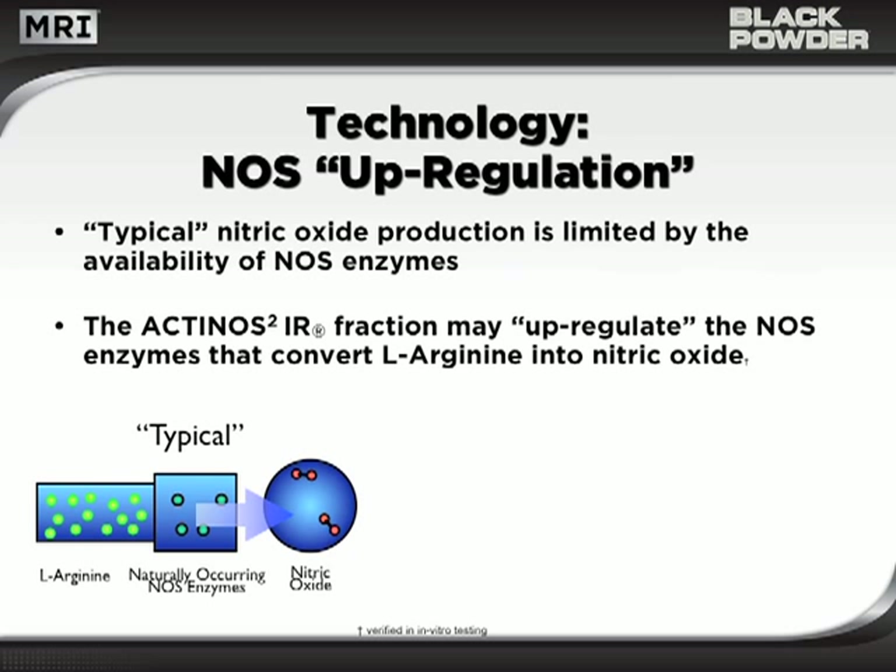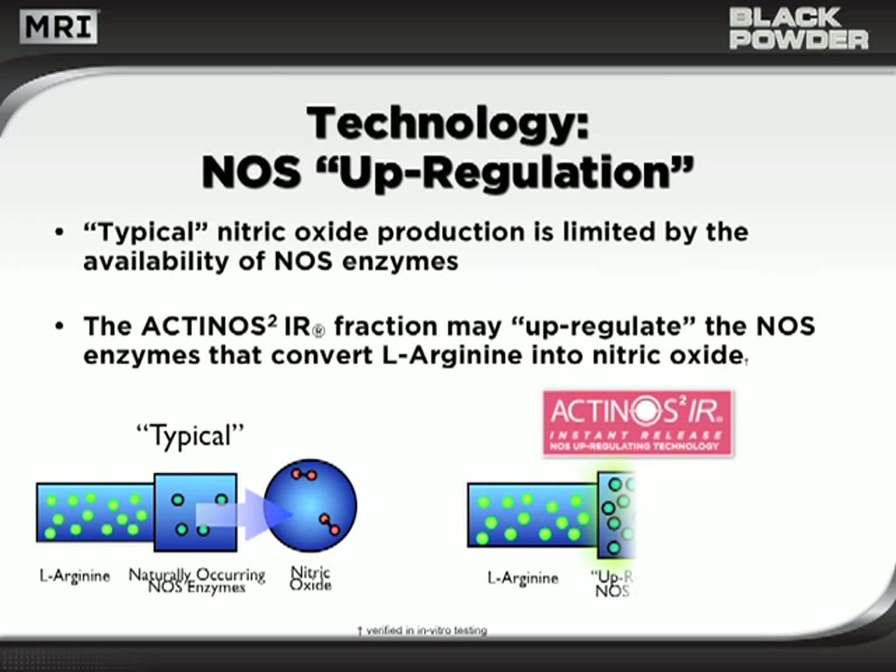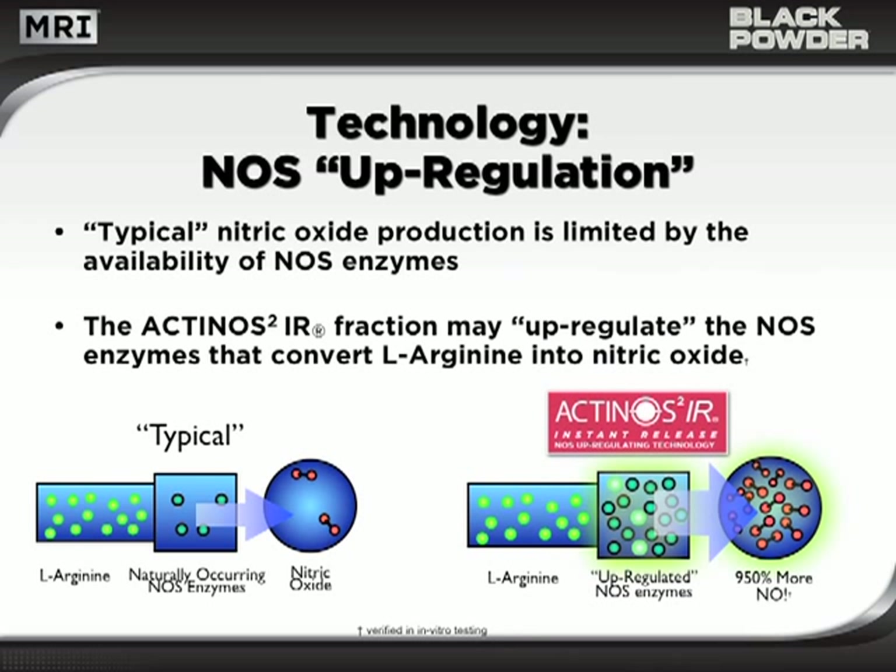NOS enzymes are what convert L-arginine into nitric oxide. Therefore, levels of NOS enzymes are a limiting factor in nitric oxide production. The Actinos 2-IR fraction may actually upregulate the NOS enzymes themselves, and this may allow for unprecedented conversion of L-arginine into volumes of nitric oxide. In fact, clinical testing verifies that the Actinos 2-IR fraction may increase nitric oxide production by as much as 950%.